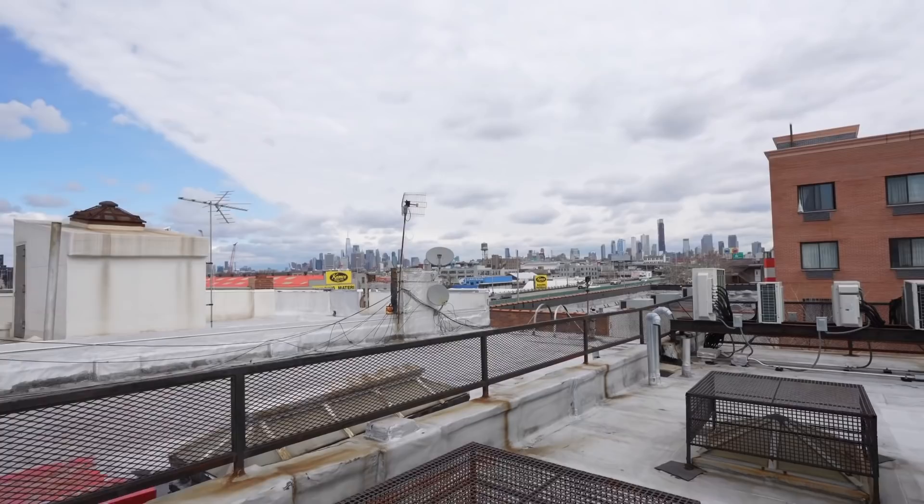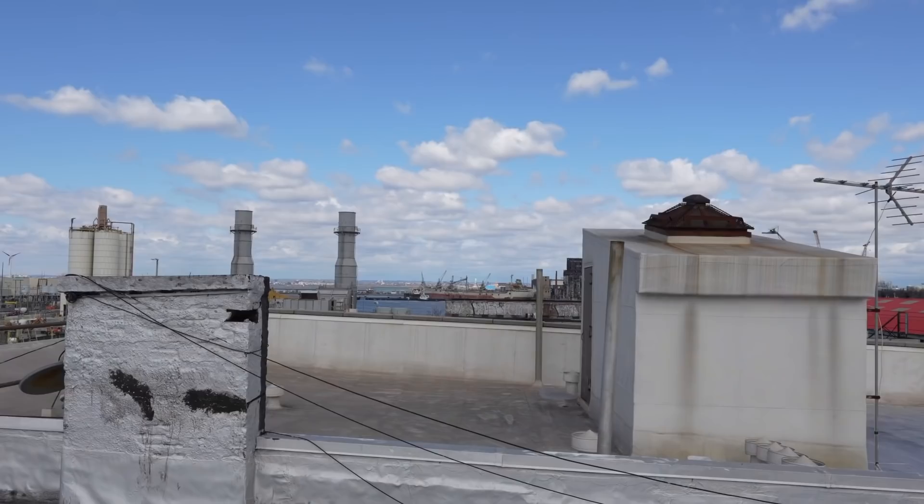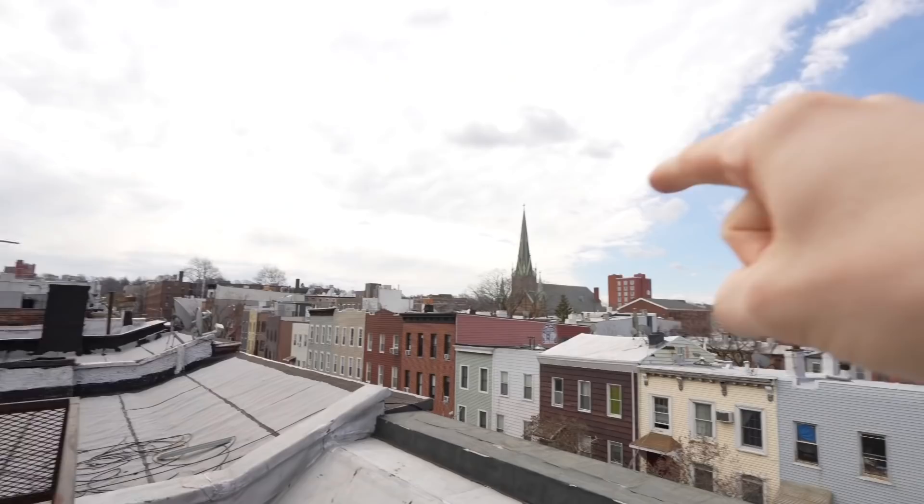Wow, that is like an unbeatable view of the city — you can see everything. Right there you can see the financial center, over here you can see Midtown, you've got a perfect view of the Statue of Liberty, and on the other end you can see the rest of Brooklyn with a church steeple. I definitely did not expect to have a view like this up here, not at all.